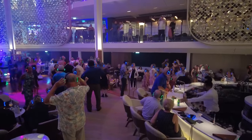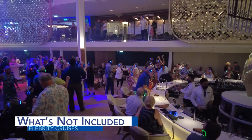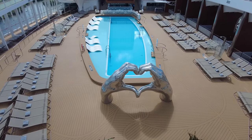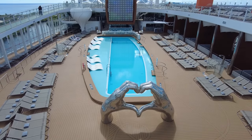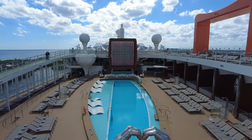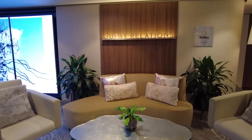While cruises do provide a great value, not everything will be covered in the cruise fare. On Celebrity Cruises, there are other amenities that can be purchased if the cruiser chooses to do so. Some can be purchased in advance of your cruise via the online cruise planner, or you can purchase once you're on board.